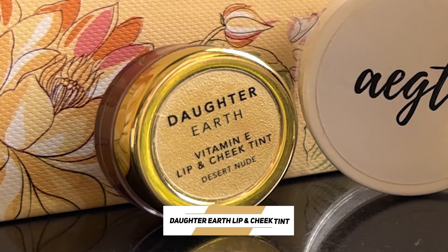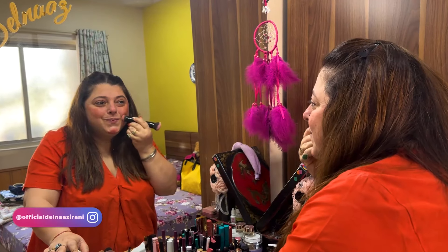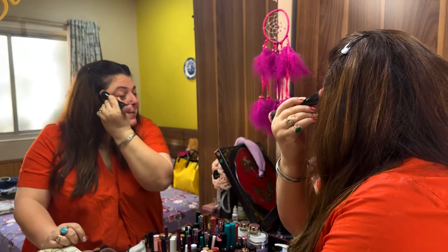This product is three in one — cheeks, eyes, and lips. It's a brand called Daughter Earth. It has Vitamin E and it's a lip and cheek tint. This is a shade in brown from Daughter Earth. A little bit on my chin, on my nose — I like it a little darker. It gives that pink flush. I'm not going to use this as an eye shadow or a lip tint right now because I want to make it really natural and light.